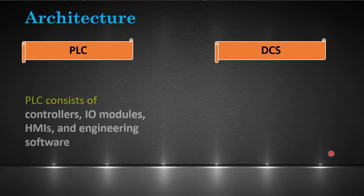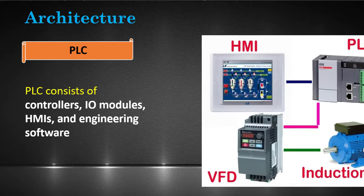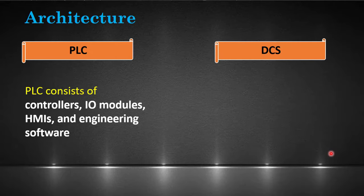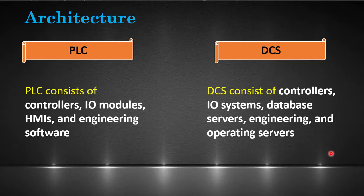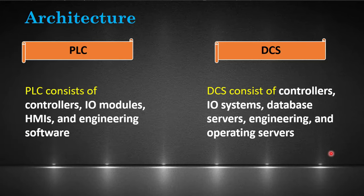PLCs have a simple and flexible architecture. A PLC system consists of CPU, IO modules, expansion modules, HMIs, and engineering software. DCS systems are less flexible. They come with multiple controllers, IO systems, database servers, engineering, and operating servers.